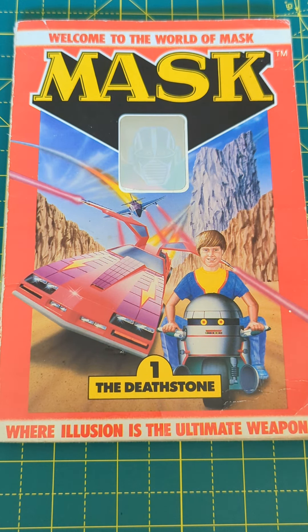Hello and welcome back to my channel about movie novelisations. Today I have something slightly different. This is a novelisation from the cartoon series called MASK, and this is from the first episode called Deathstone, by Kenneth Harper.